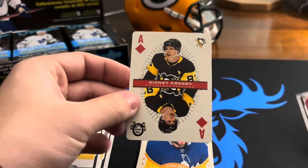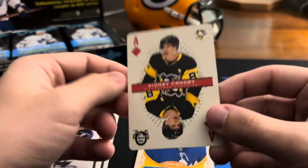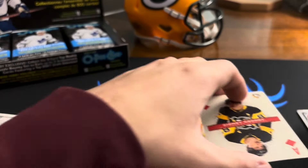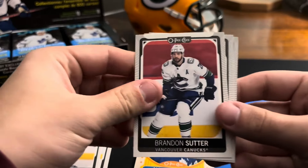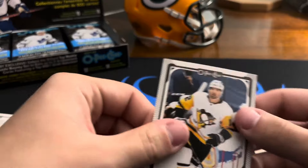For the PC — Sidney Crosby playing card on the ace. That is awesome! Nice — Brendan Sutter, Charlie McAvoy, and Zach Aston-Reese.